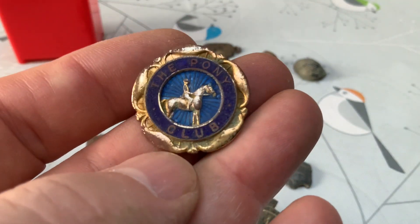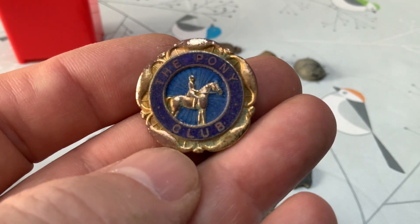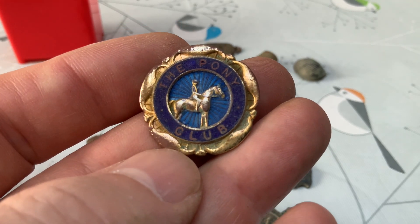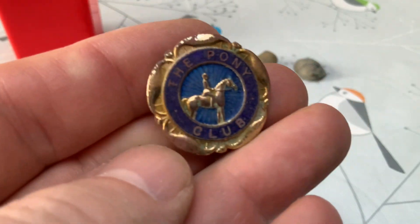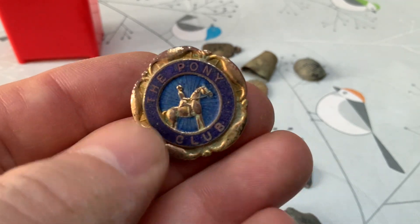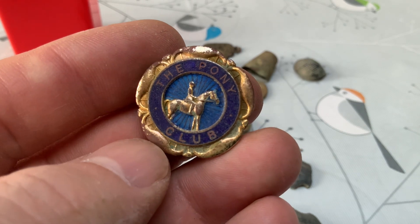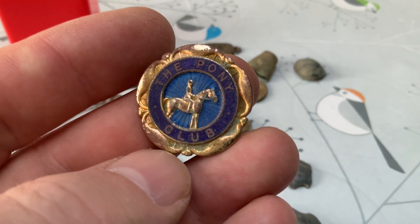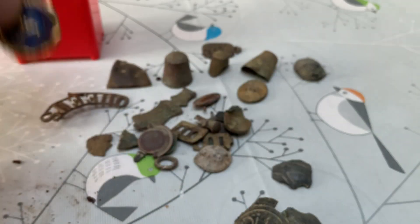A little pony club badge that we found with Roseanne — she digs it, happy swinging — which might change the channel name actually, perhaps to 'She Digs It'. A little pasture field that had the sheep in — friendly sheep — so that was a bit of fun.